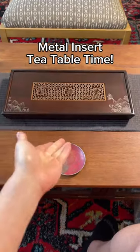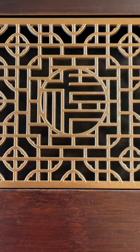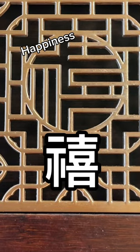Hello tea friends! Today I'm using a new tea table. It has a metal insert, hand-carved lotus flower detailing, and the character Xi — the same character in the name of the empress dowager, Cixi.